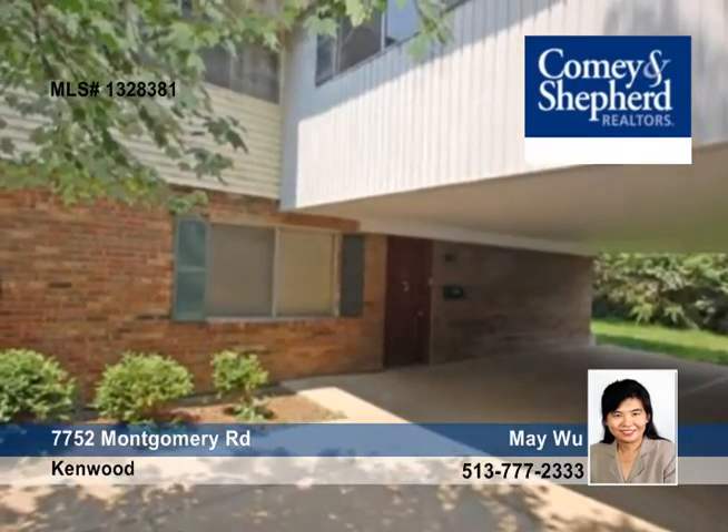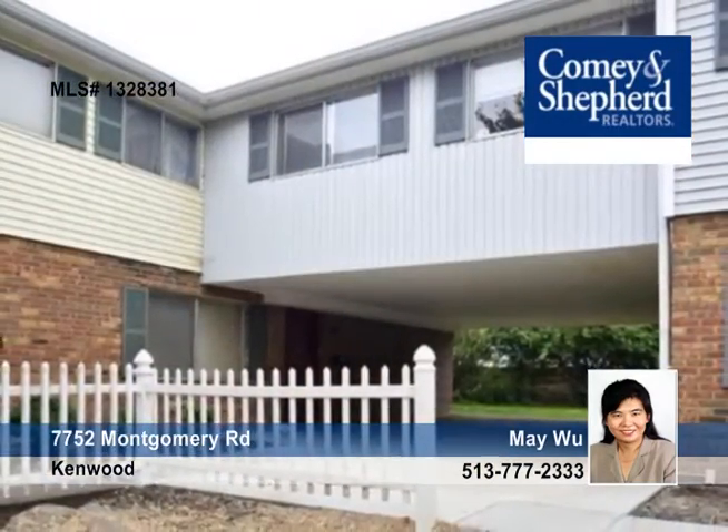Lease this property for $1,295 per month. Contact Maywoo for more details.